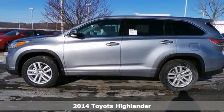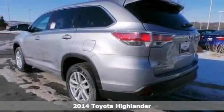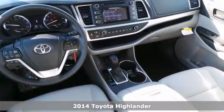You can't go wrong with this 2014 Toyota Highlander LE. With a digital display screen, alloy wheels and deep tinted glass, it's bound to sell fast.